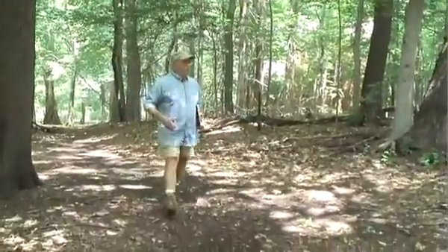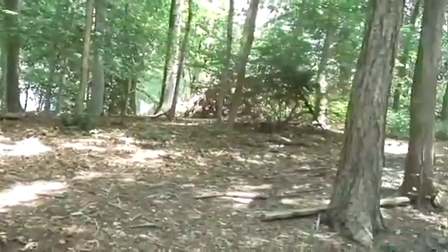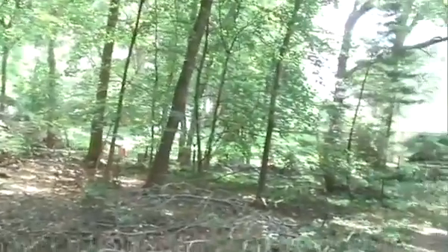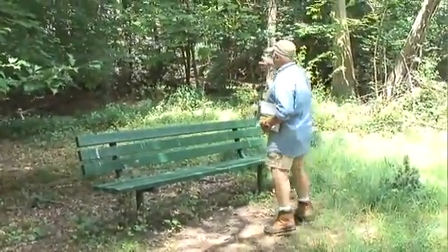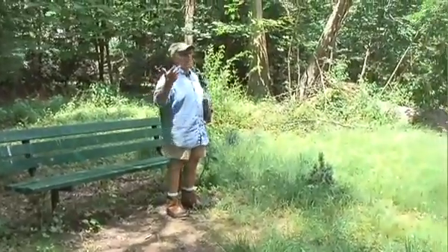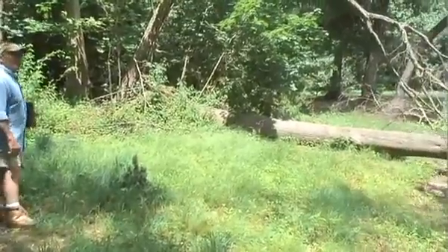We're coming around to the other side of the pond area. The area to my left is part of Vallow Cemetery, and here's the backyard of a house right on the edge of the park. Come in one day, bring your lunch, sit down, relax. Even though there are houses here, it's extremely quiet. I think you can hear the bird in the background. It's a very pleasant, nice place to come and just sit back and relax.